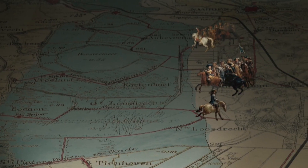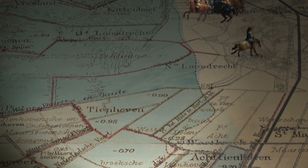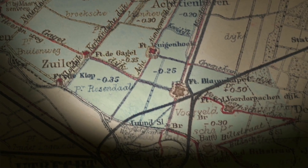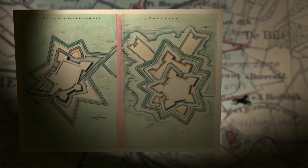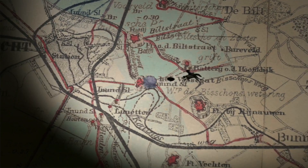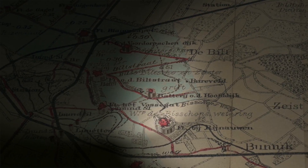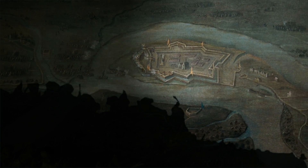Parts of the land that couldn't be flooded, or parts that were too narrow, were defended by forts armed with cannons. This way, the water stopped the enemy. That's really clever. This long barrier with inundations and forts is what we call the New Hollandic Water Line.